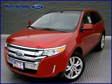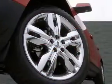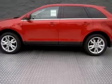We are proud to present this excellent new 2011 Ford Edge. This Edge has a 3.5L V6 engine and an automatic transmission. This vehicle has an earth exterior and includes the following options: